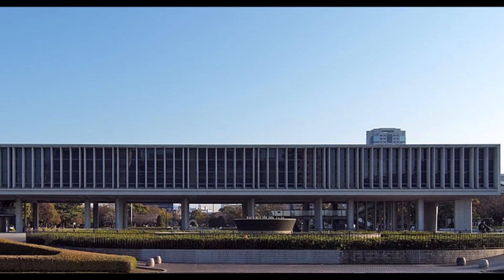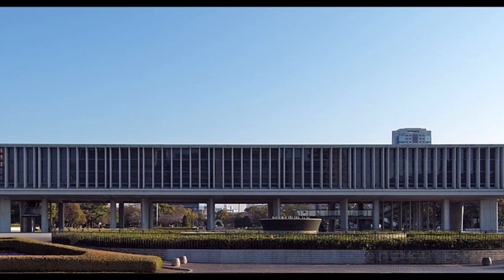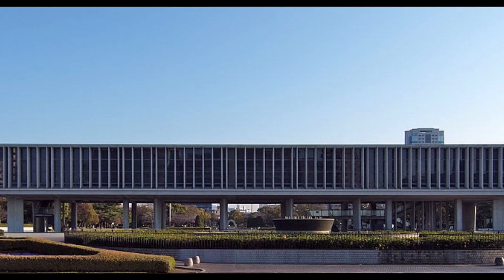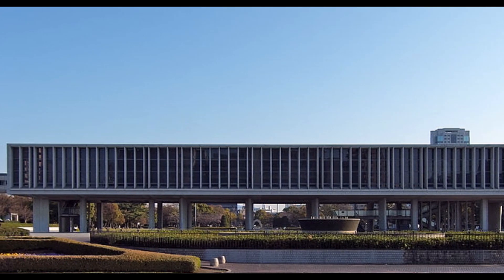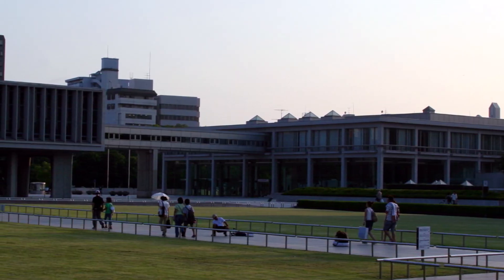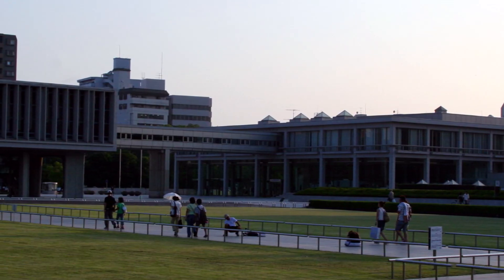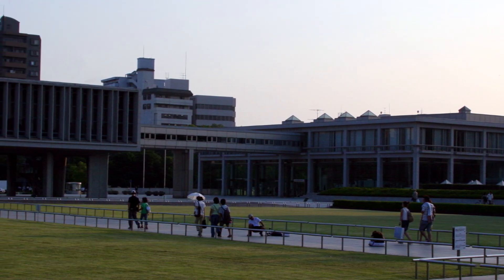The Peace Memorial Museum is the park's primary building. The museum, which consists of two buildings, examines the development of the nuclear weapon in Hiroshima's history. However, the circumstances surrounding the bombing and the agony it caused for people are what it focuses on most. The displayed personal information is really distressing.